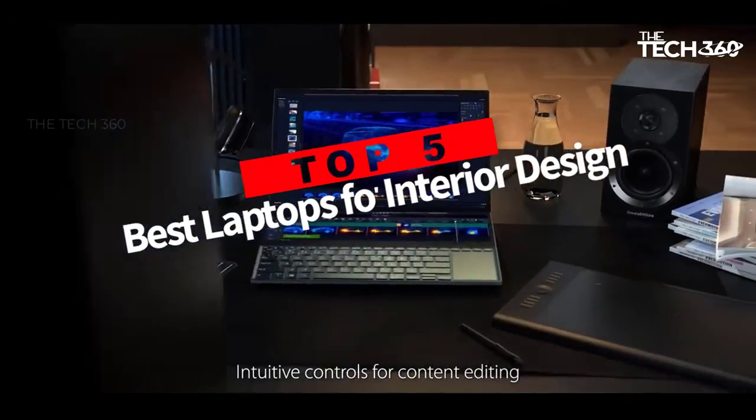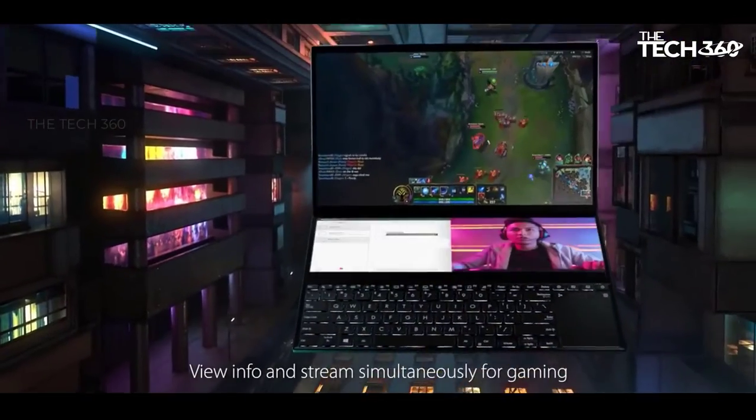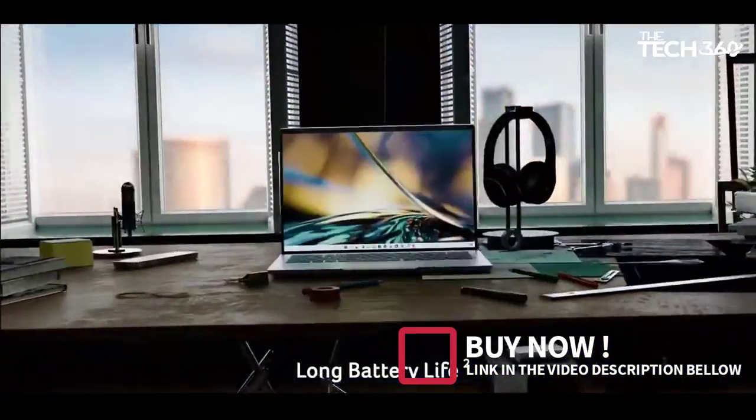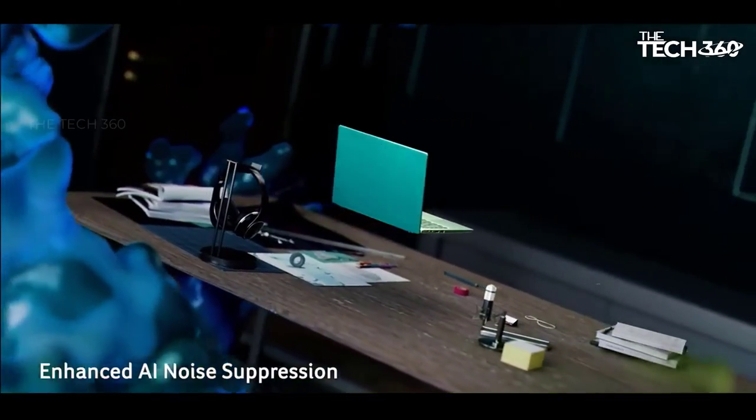Are you looking for the top 5 best laptops for interior design in 2022? In this video we will look at some of the best laptops for interior design on the market. We have included links in the description, so make sure you check those out to see which one is in your budget range.